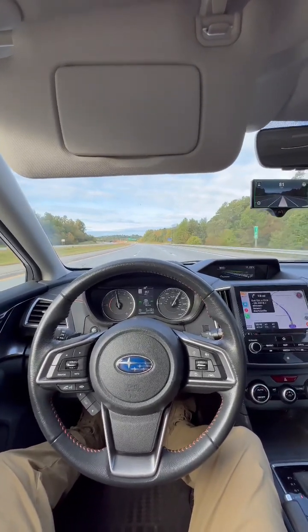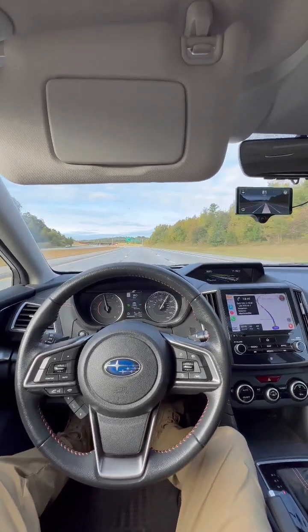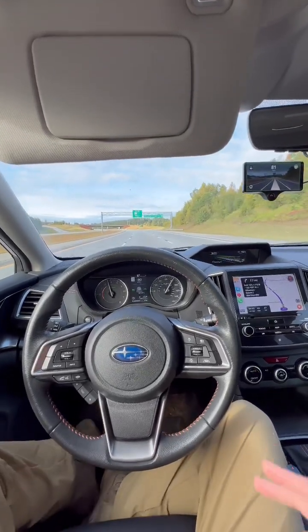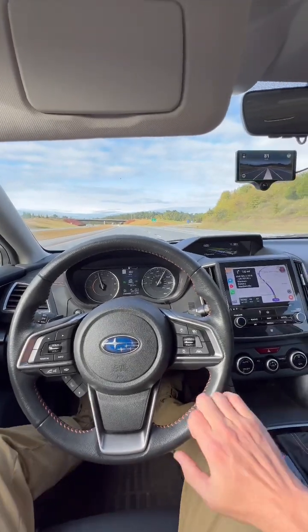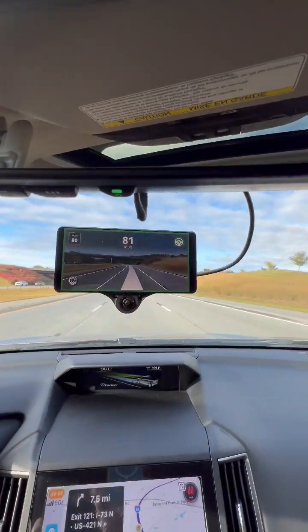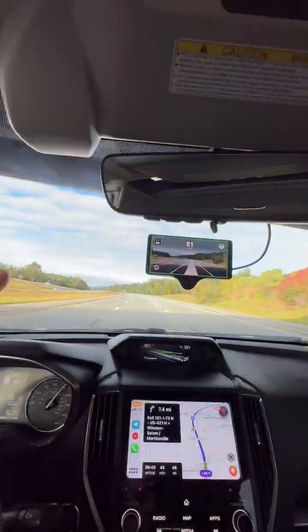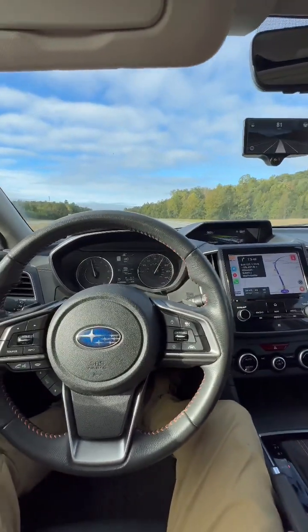Everything runs right. It takes courage for me. I'm running a torque modded version of OpenPilot, and it's controlling the gas, brake, and steering. I just normally keep my hand on the wheel here just in case. The Comma 3 takes care of the lane keep assist and the factory iSight controls the gas and brake.